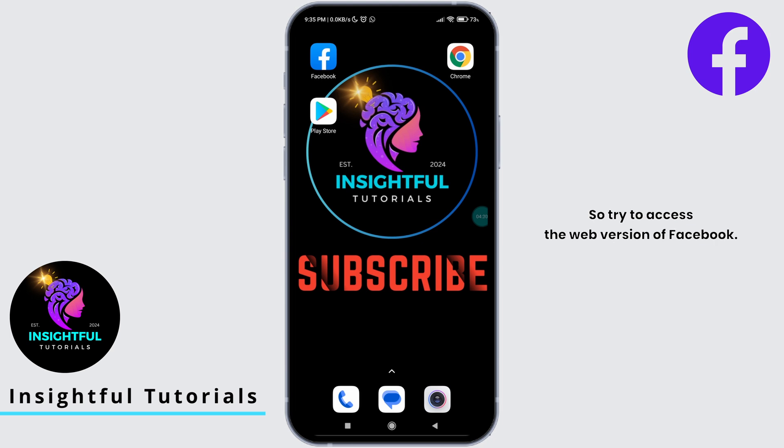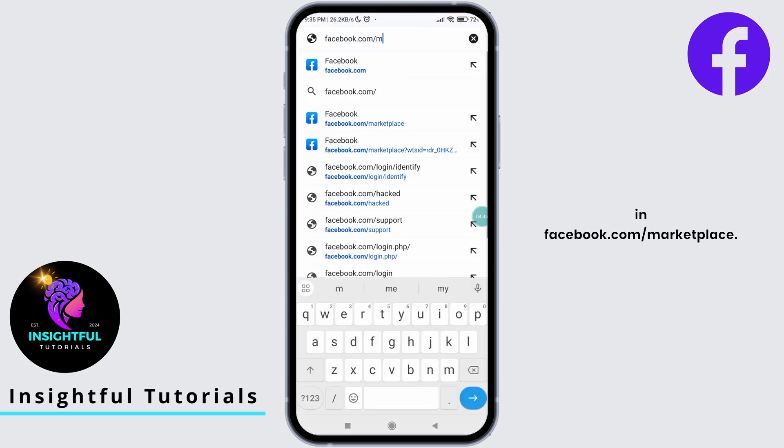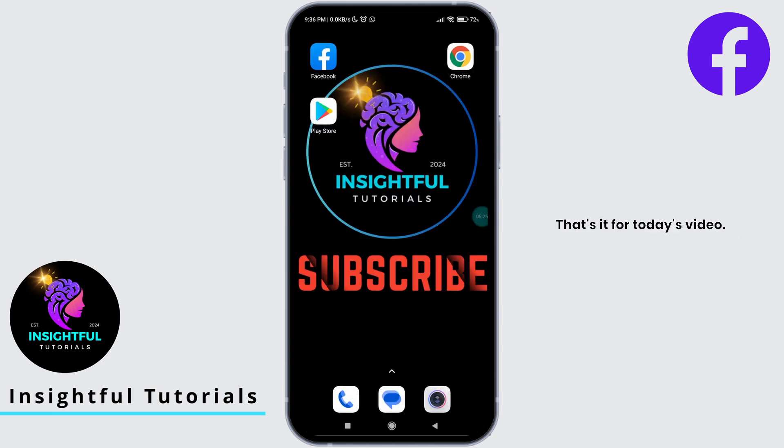Let's head to our final solution. Maybe you might have a bug in your Facebook app, so try to access a web version of Facebook. Open up your default browser — for me it's Chrome. In the search bar, type in facebook.com/marketplace and hit Enter. You will land on the official Marketplace page from Facebook and you should be able to access Marketplace in the web version.